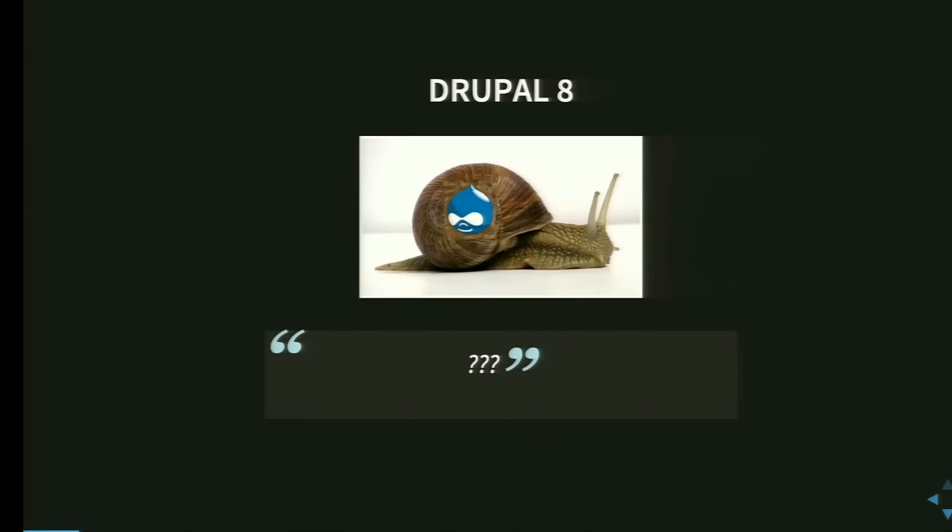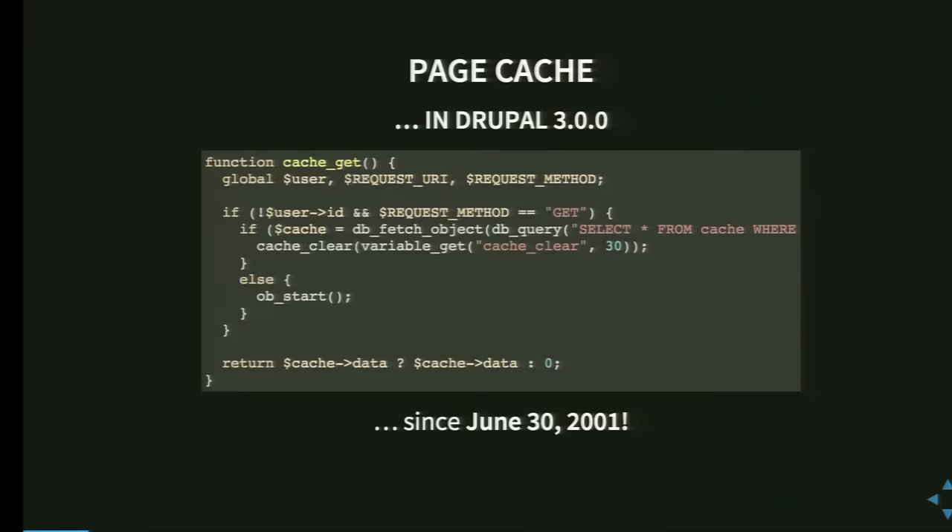The answer to all of that — and we got this via Twitter yesterday — is 'keep calm and cache.' That's what Dries had done already a long time ago, and we just figured that out this morning. Page cache in Drupal 3.00 was added on June 30, 2001. This is kind of how the first page cache looked when it was added to Drupal. A lot has changed since then.